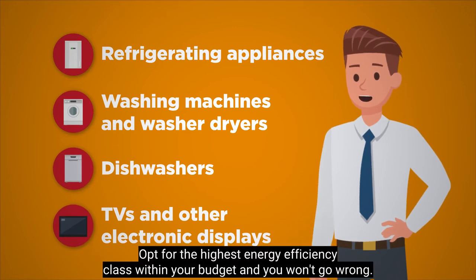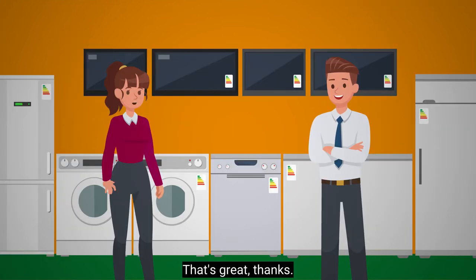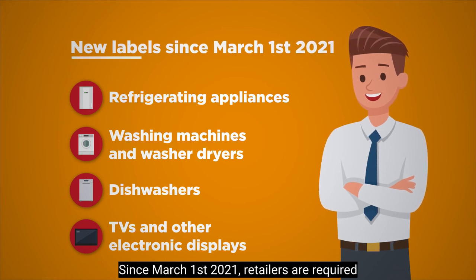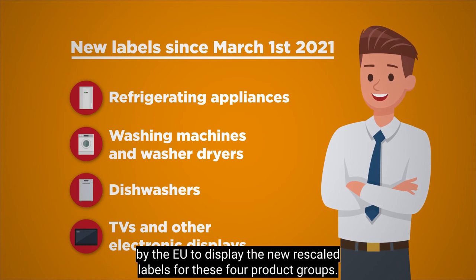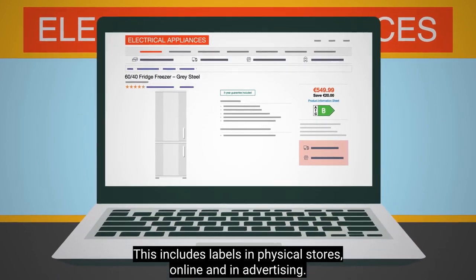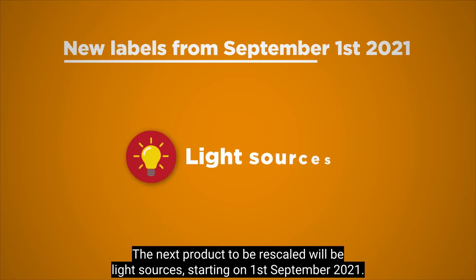Opt for the highest energy efficiency class within your budget and you won't go wrong. Since March 1st 2021, retailers are required by the EU to display the new rescaled labels for these four product groups. This includes labels in physical stores, online and in advertising. The next product to be rescaled will be light sources, starting on 1st September 2021.